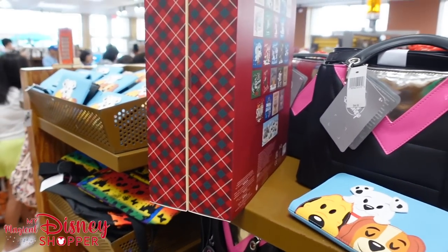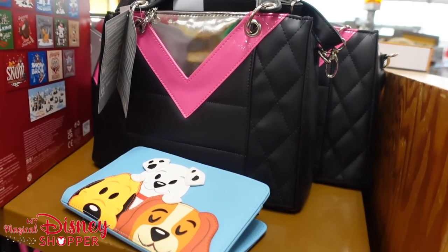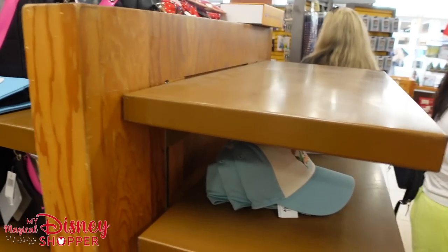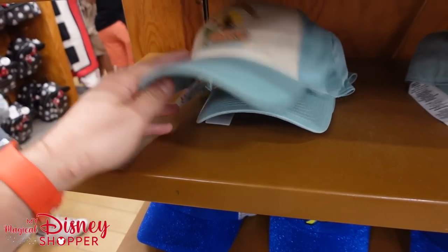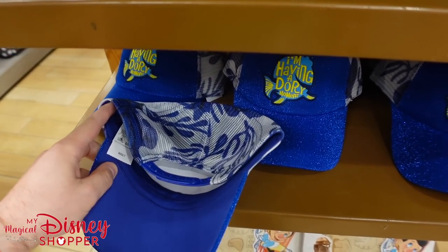We've got this awesome Edna Mode purse — I don't see a discounted price on that. But hats are always good to see here. Hats are a great discount. These are down to $7.99 — that's awesome. I've gotten lots of really good hats here at the Character Warehouse from the discounts they've had.